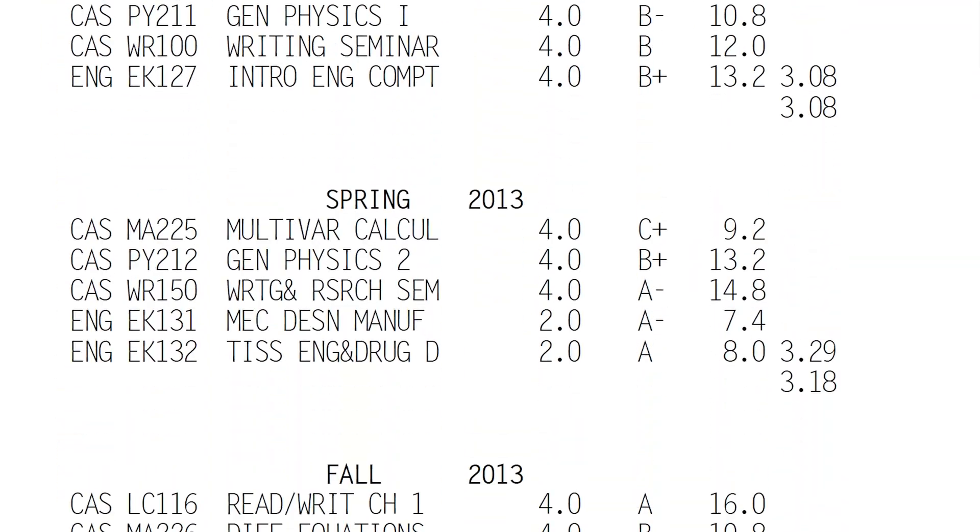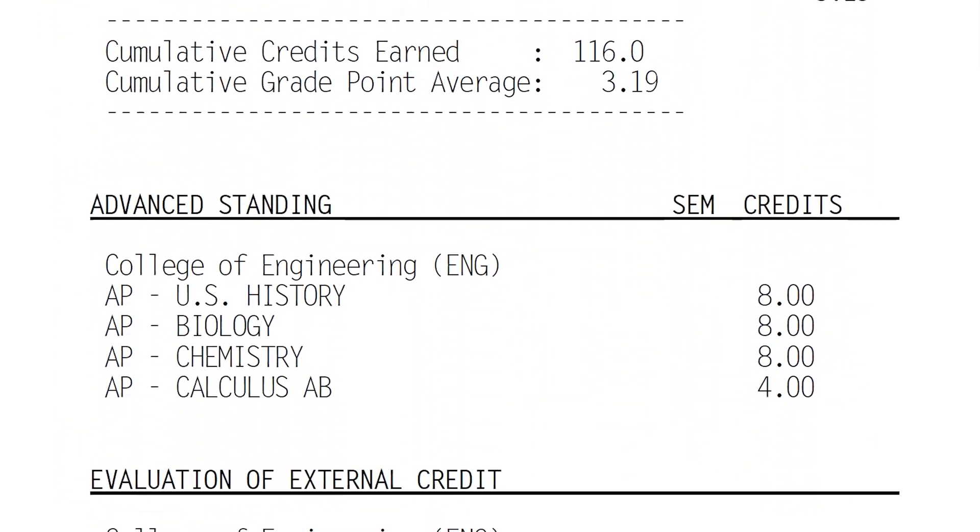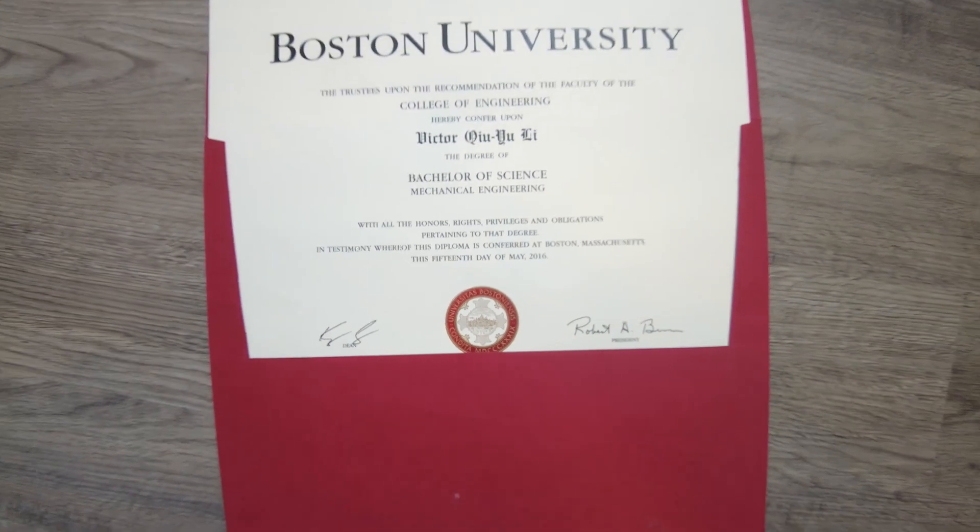In this video, I'll be showing you every single course I've taken in university to get my engineering degree, and I'll be ranking them in order of difficulty from easiest to hardest.